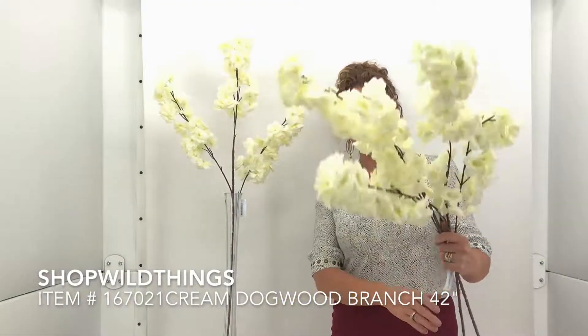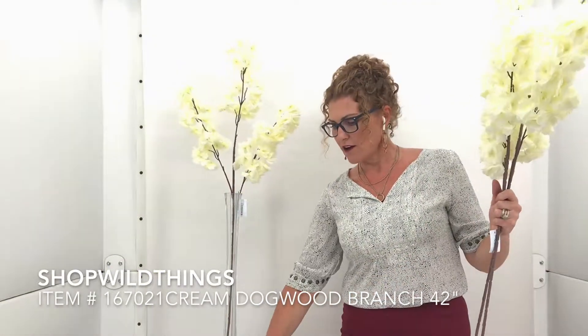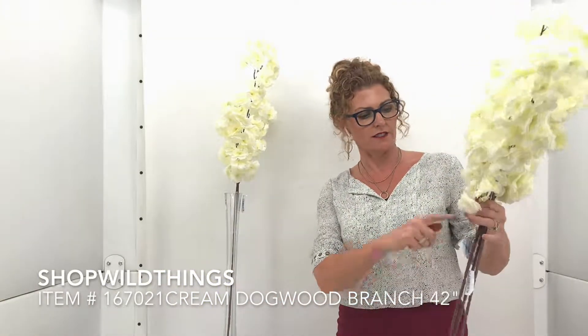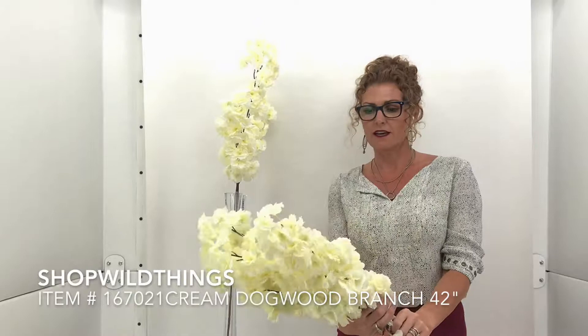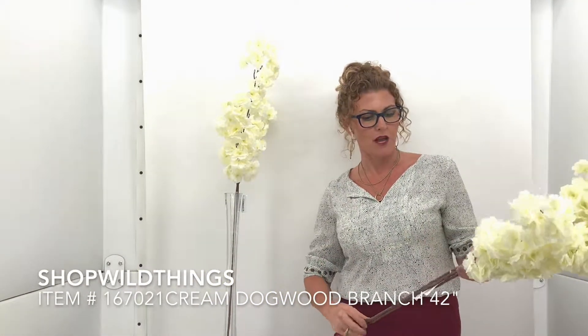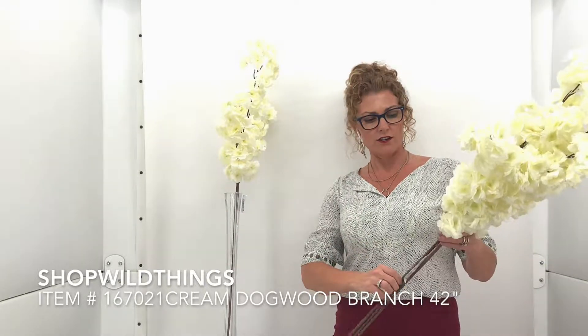We have it in several other colors too. They are so reasonably priced that if you wanted to just cut these off and just use these in a handheld bouquet, you could. You could hang them from the ceiling, you could hang them from a greenery wall, a floral arch.